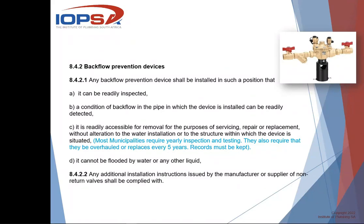The legislation also requires that the device is readily accessible for removal for the purposes of servicing, repair, or replacement without alteration to the water installation or to the structure. This RPZ valve comes with cap and lining fittings, so you can just loosen it and slip the valve out to replace it. You cannot take the cap and lining fittings off and connect directly onto the valve. Most municipalities also require that the valve is inspected and tested on a yearly basis to make sure it's still working properly, and every five years it must be overhauled or replaced.